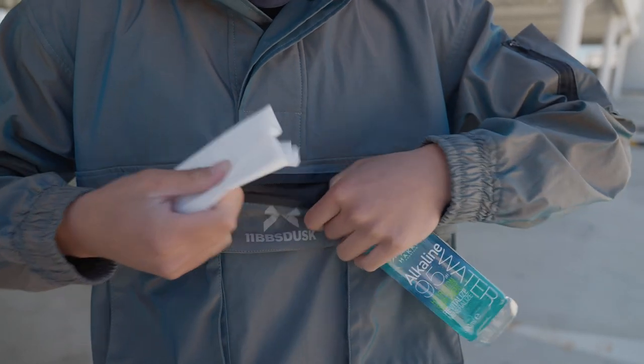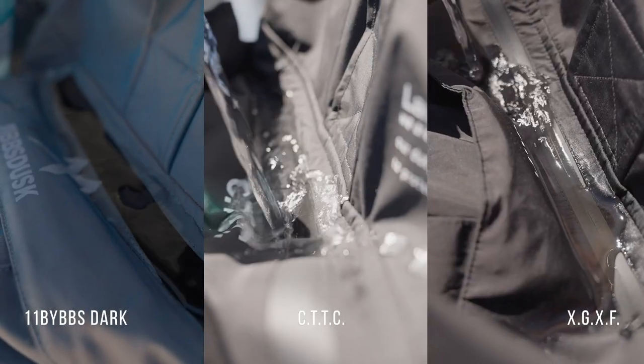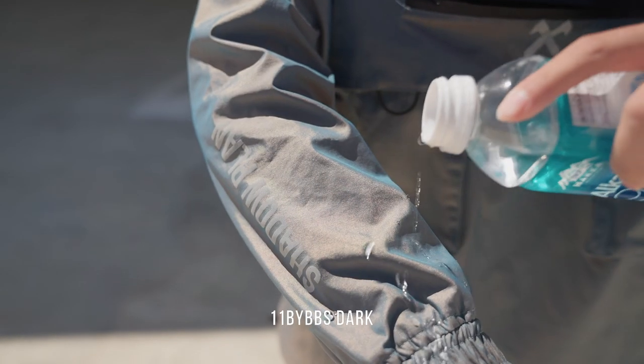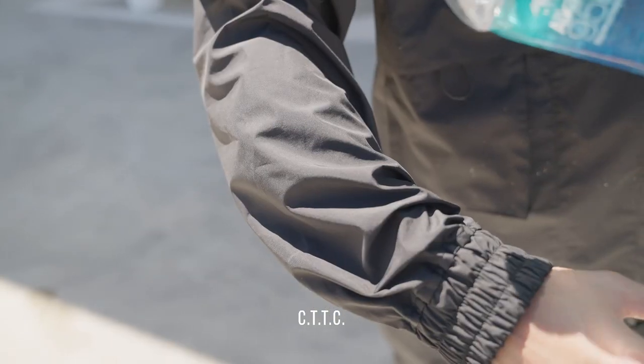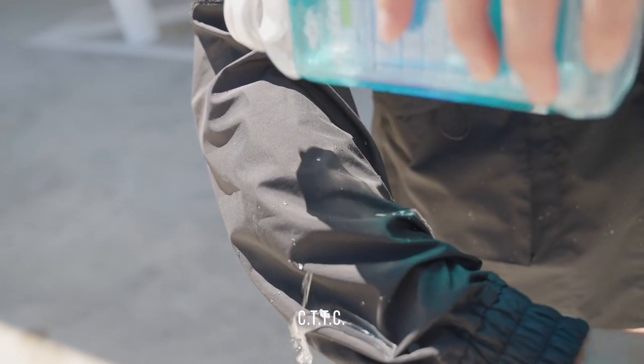Now we're going to do the waterproof test. We'll use the pocket here and put a napkin in between to check whether water gets through.